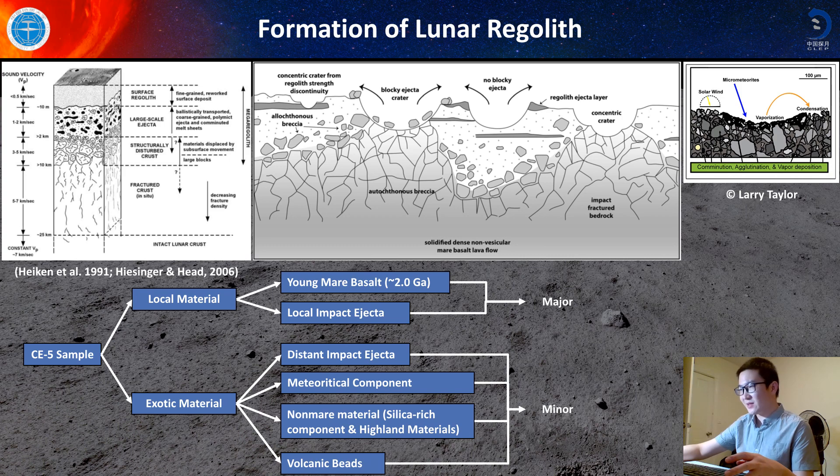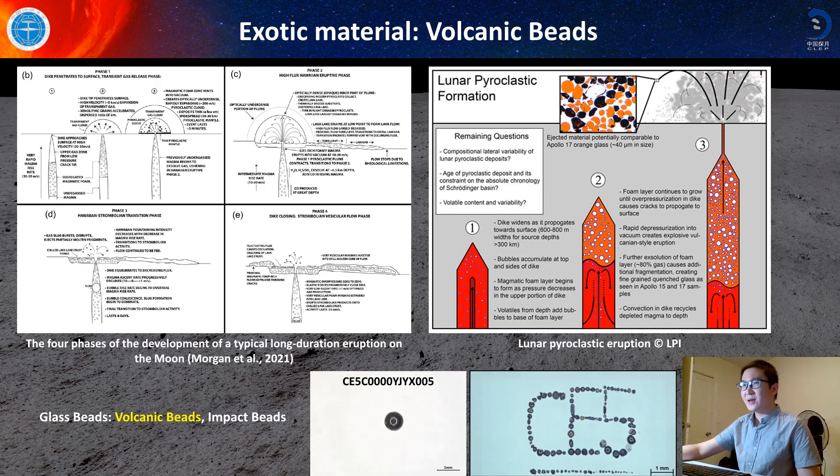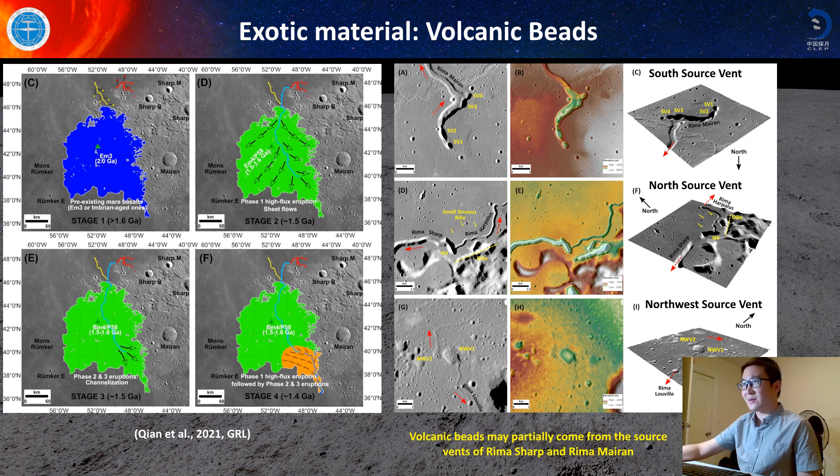And except for these two, there may be some non-mare materials coming from the nearby highland regions, or silica-rich domes, and volcanic beads transferred by eruptive mechanisms. The first exotic component I want to talk about is volcanic beads. In the Chang'e-5 samples, we found some volcanic beads, and they may come from eruptive mechanisms. Based on our work published in Geophysical Research Letters, we think the Chang'e-5 main unit — called P48 or EM4 — was erupted from Rima Sharp and Rima Mairan. The source vents of Rima Sharp and Rima Mairan had explosive volcanic activity, and some volcanic beads may come from these source vents.